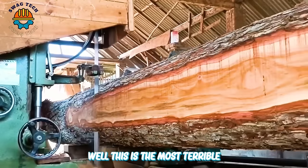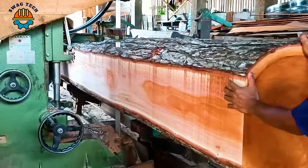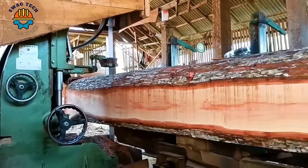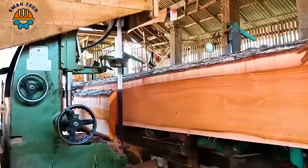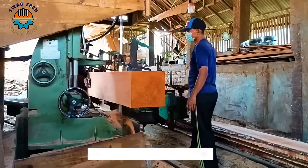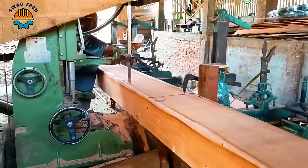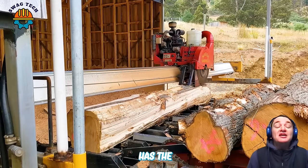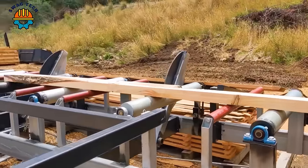Wow, this is the most terribly expensive monster mahogany this sawmill has ever made. The Maho super machine has the ability to saw wood with amazing precision, making it hard to believe that it has existed for more than a decade.